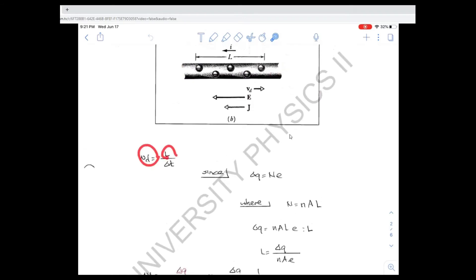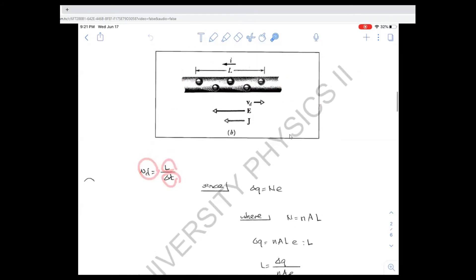Alright, so the speed is distance over time. We're interested in the speed of these charges along the length of this wire, so we're only interested in this length L — that represents that. This is the time it's going to take for these charges to travel that distance. So the mathematics is straightforward — measured distance over measured time gives us the speed.